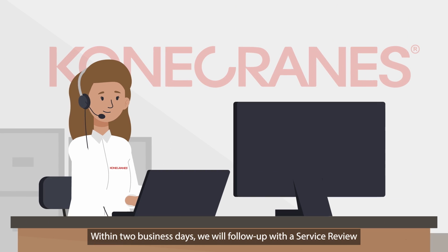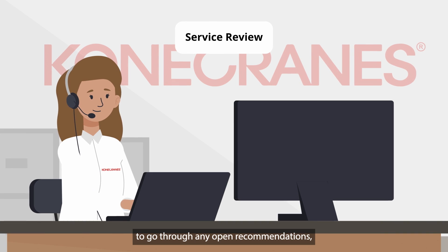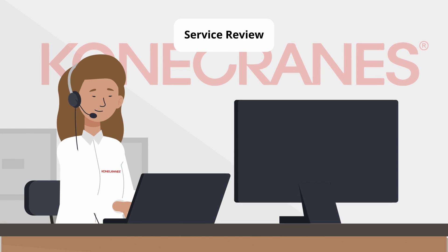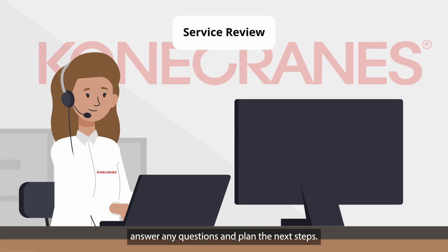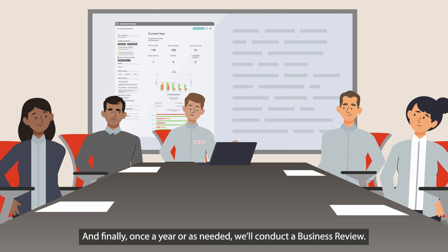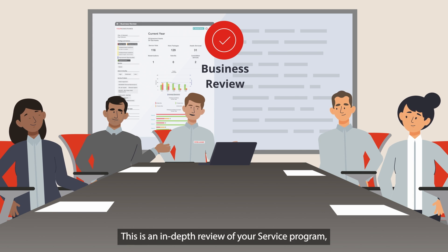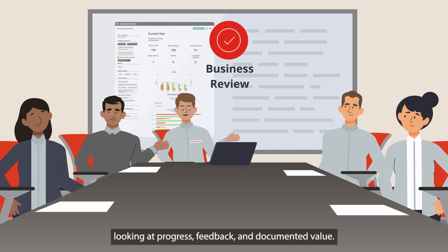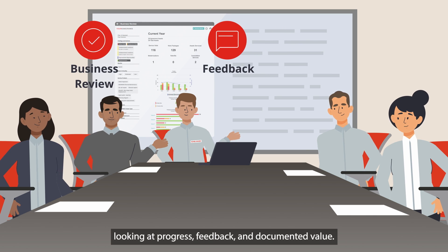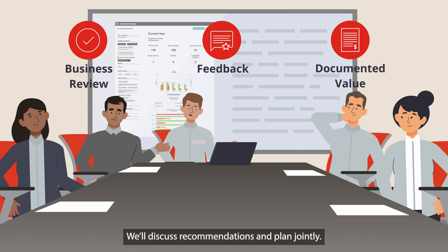Within two business days, we will follow up with a service review to go through any open recommendations, answer any questions, and plan the next steps. And finally, once a year, or as needed, we'll conduct a business review. This is an in-depth review of your service program, looking at progress, feedback, and documented value. We'll discuss recommendations and plan jointly.